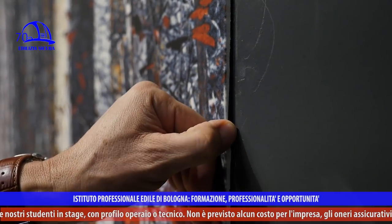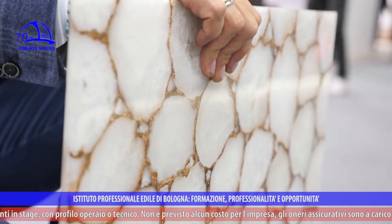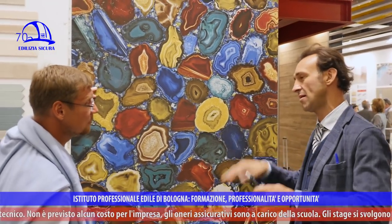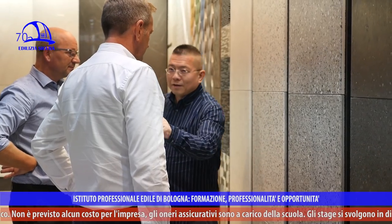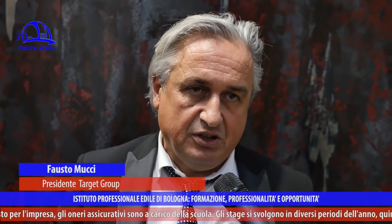Nessun prodotto va a danneggiare la grafica o il disegno. Esistono delle problematiche nella posa? Sicuramente posare queste lastre richiede una certa preparazione e formazione. Oggi i posatori più evoluti hanno fatto formazione perché i produttori di collanti e dei massetti hanno fatto tanta formazione, e ci sono squadre di posatori certificati con le competenze per poter posare. Certo che, se si prendono posatori inesperti, si finisce per fare del danno.